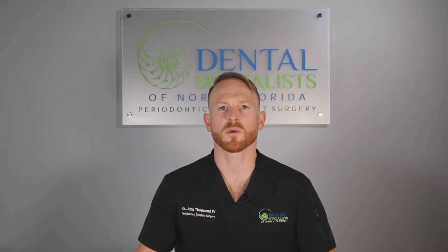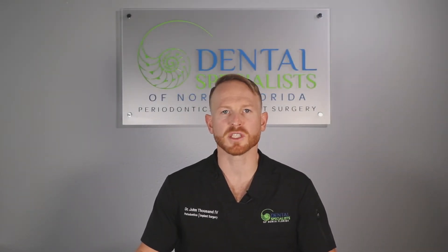Hello everyone, welcome to our post-operative guide video for gingival grafting.